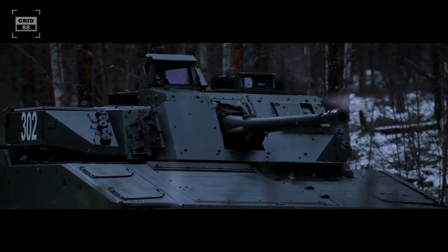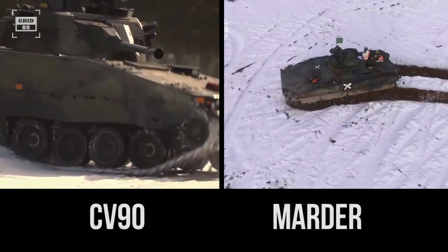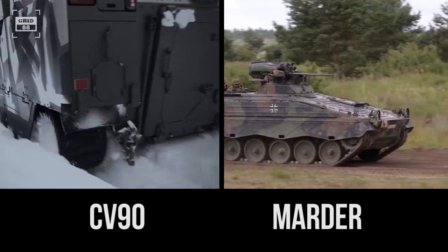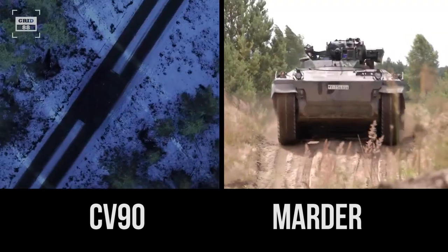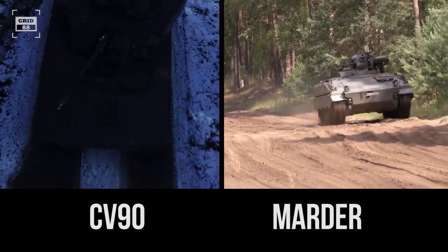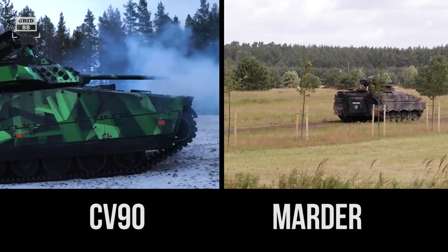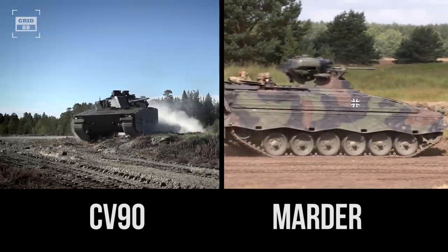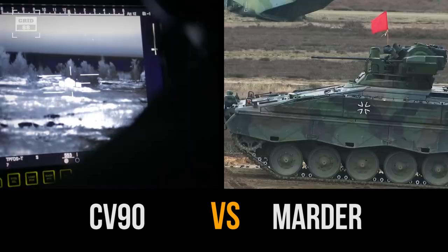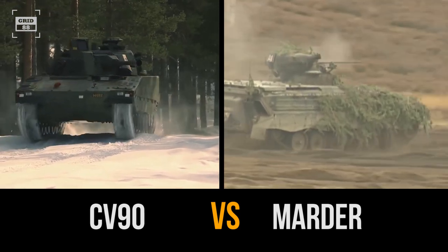When comparing infantry fighting vehicles built in Europe, two prominent names that come to mind are Sweden's CV-90 and Germany's Marder. Both IFVs have seen extensive service with their respective countries and other operators around the world. These IFVs have undergone several upgrades and modernizations over the years to stay effective in modern warfare. Although there are some similarities between the two vehicles, their design, capabilities, and performance exhibit notable differences. In this comparison, we'll take a closer look at the CV-90 and Marder and examine their strengths and weaknesses to determine which IFV is better for the European war theater.